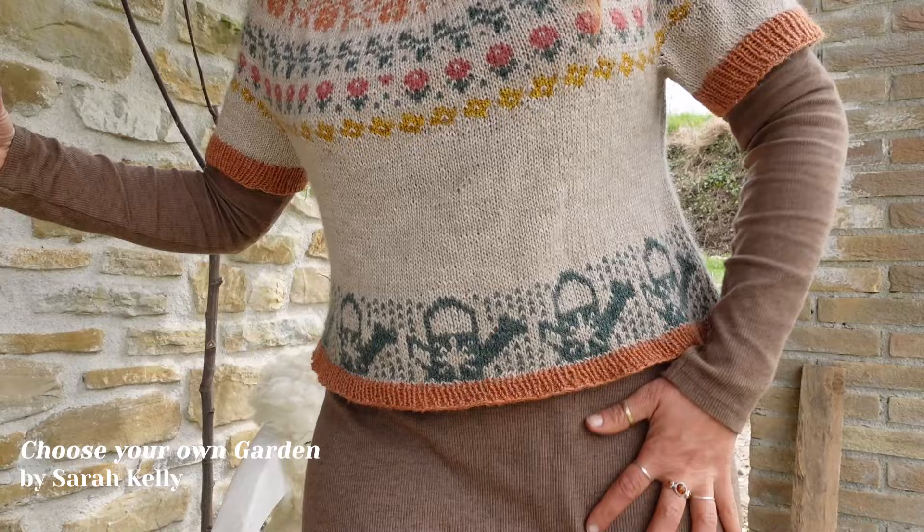I finally finished the Choose Your Own Garden sweater — I've test-knitted this beautiful sweater and I'm wearing it now with a long kind of dress. I decided to knit it short-sleeved. I'm still unsure — I love the short-sleeve version but I might re-knit the sleeves longer because I have the yarn.